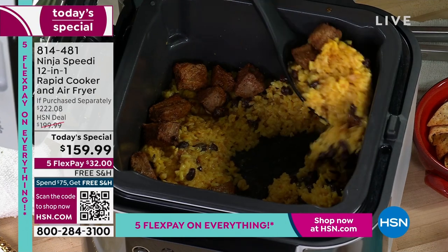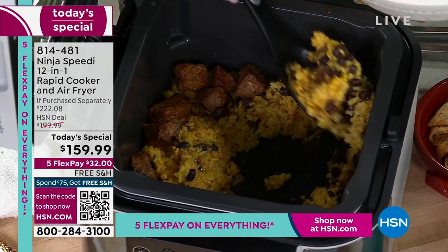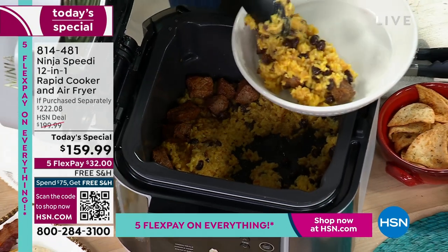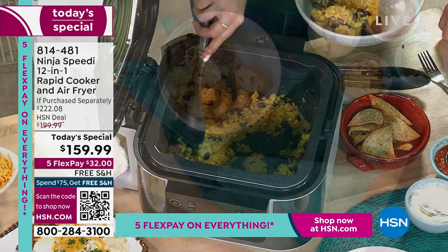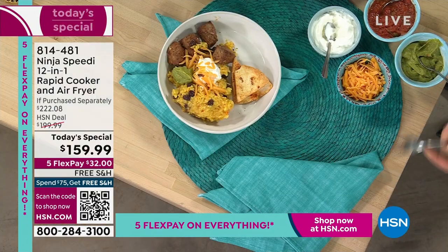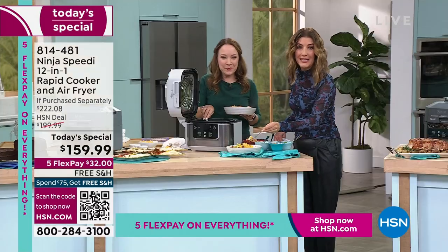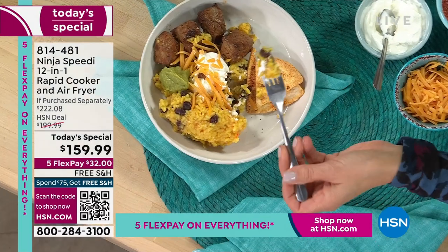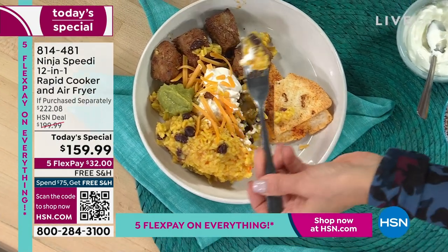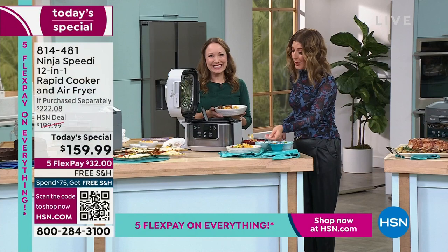We've got guacamole, salsa, sour cream, and chips. It will feed four — perfect for a family. If it's just two of you or one of you, it's also great for meal planning. Order right now and it'll be at your home within about a week's time. Great for game day — nothing more popular than nachos and taco bowls — your meat stays crispy while your rice and beans stay tender and fluffy.